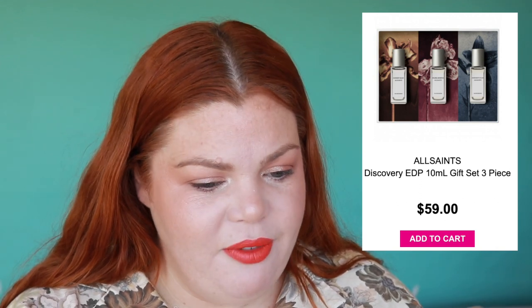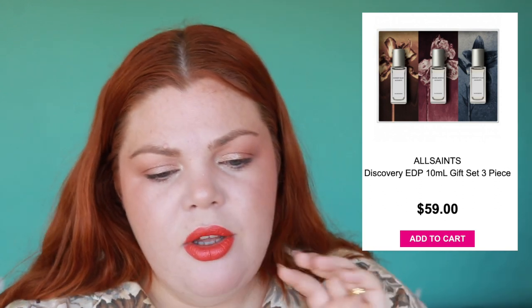I bought the All Saints Discovery Set — I think I had it in my haul video. It's actually 15ml each, not 10ml as written in the title. I bought it because I wanted to smell the Concrete Rain, the newest one, but it turns out Flora Mortis and Sunset Riot were my favorites. Concrete Rain was nice but almost a little too light. I got it at an entry discount for forty dollars; it's now sixty dollars, still really good value.